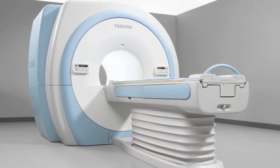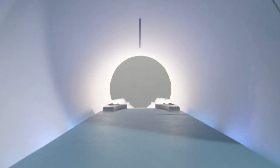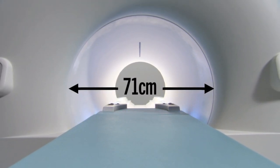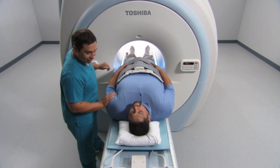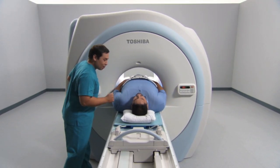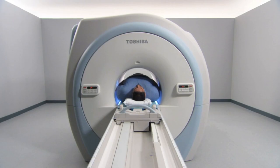Toshiba's Titan 3T is truly in a class by itself. Building on its list of patient-friendly features, the Titan's expansive 71-centimeter patient aperture provides a comfortable scanning environment for all patients, including bariatric patients. This new standard in Titan comfort reduces patient anxiety and allows feet-first imaging for the majority of examinations.